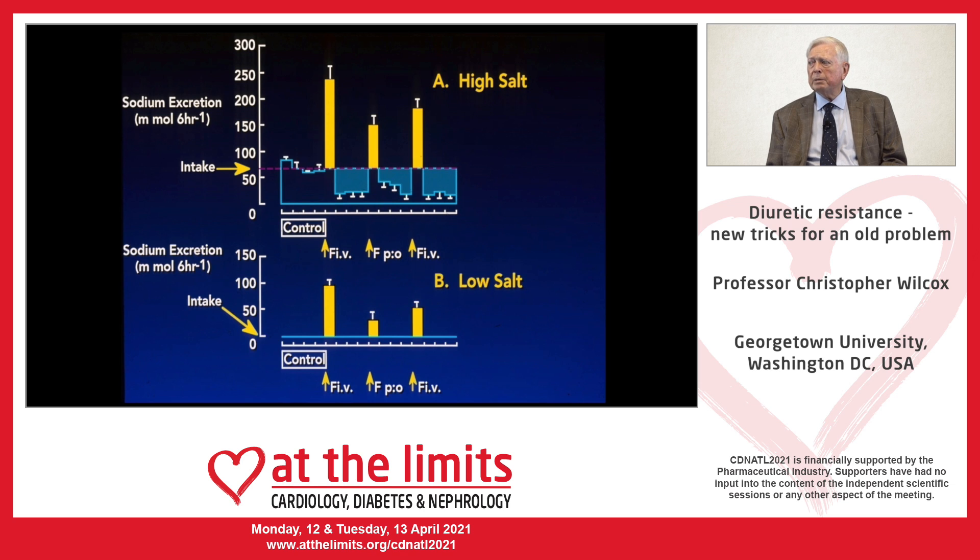On the low salt diet below, although there was salt loss with the diuretic, there was no way the kidney could restore salt balance because no salt was present in the diet. This reminds us of the importance of post-diuretic salt retention and also the need to consider and restrict dietary salt intake.